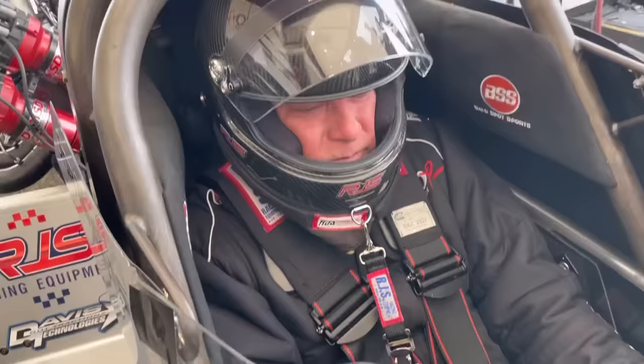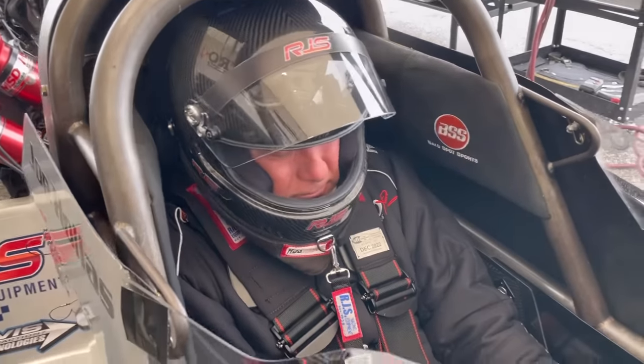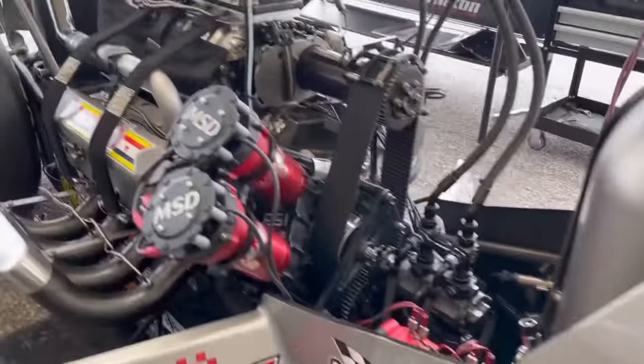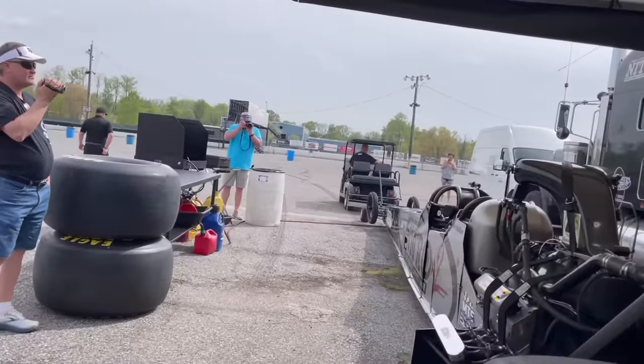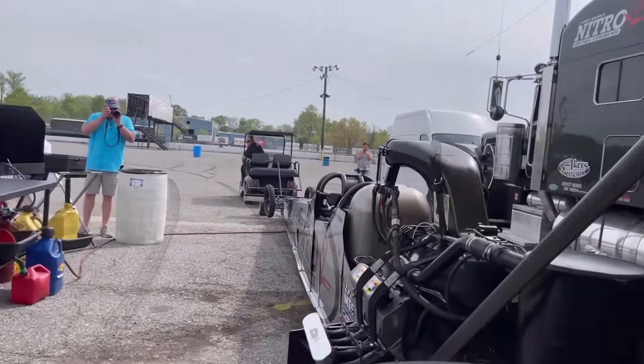You ready to rip? First nitro run. So now Joe's ready to roll — we'll roll this thing out of the pit, tow her up to the start line, and see what we've got.